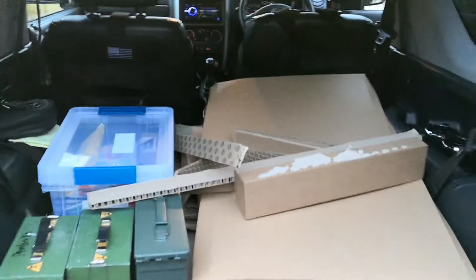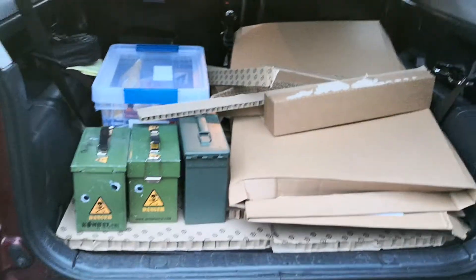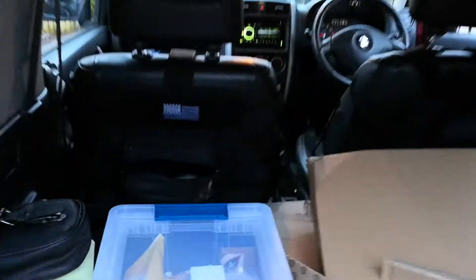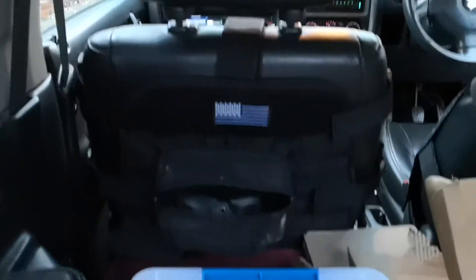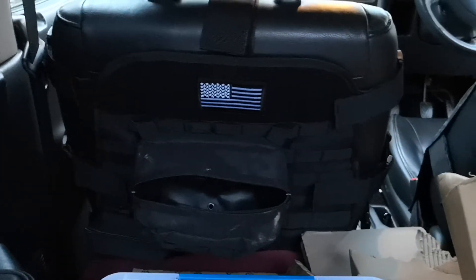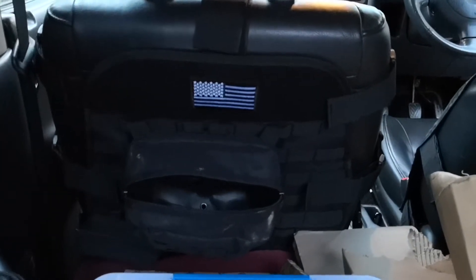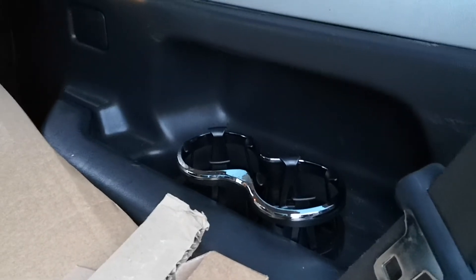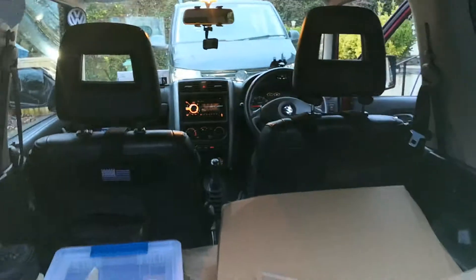I've taken out the back seats to allow my dog to go in. I've got these tactical bags for the back seat area — gadgety holders for various things. Those are coffee cup holders in the back.